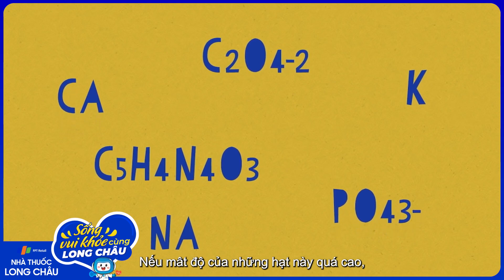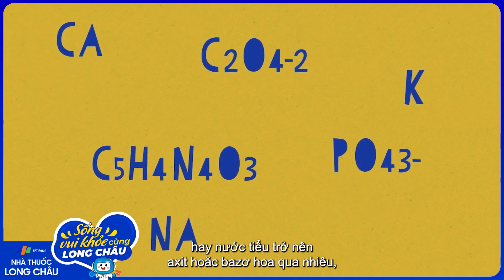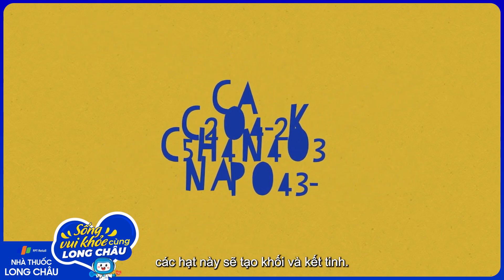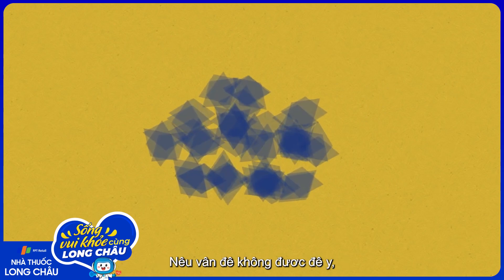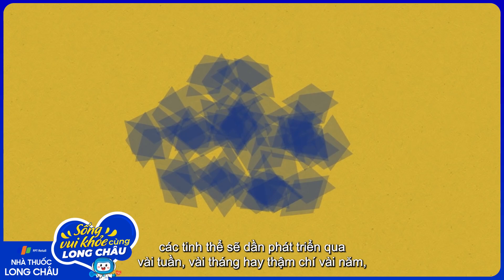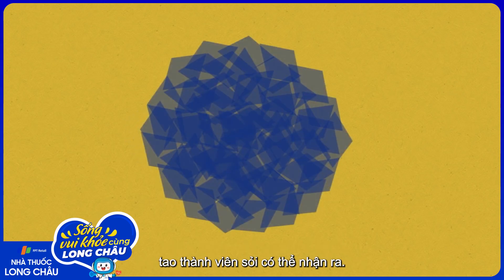If the levels of these particles get too high, or if urine becomes too acidic or basic, the particles can clump together and crystallize. Unless the problem is addressed, the crystals will gradually grow over a few weeks, months, or even years, forming a detectable stone.